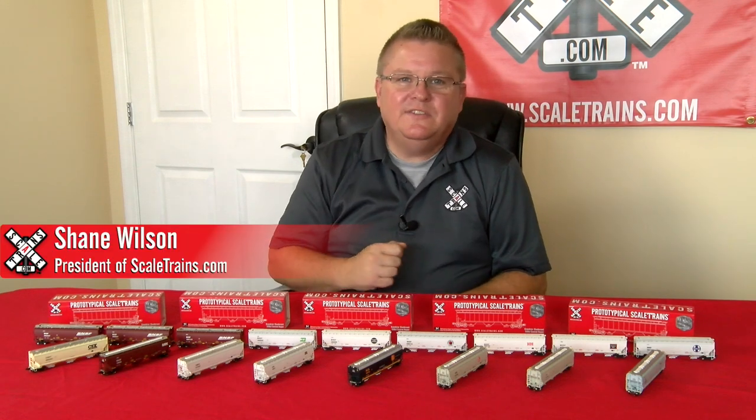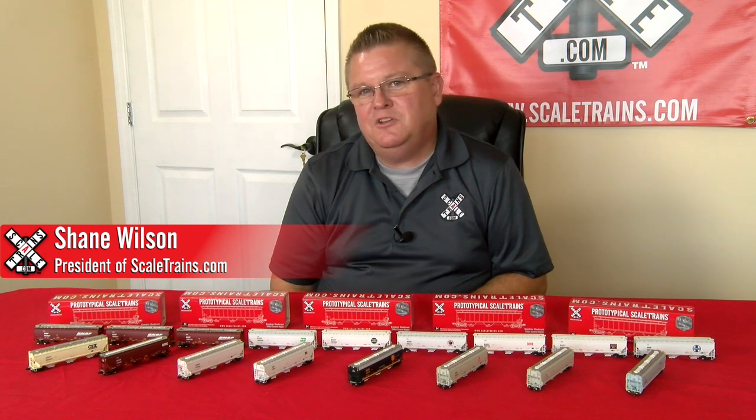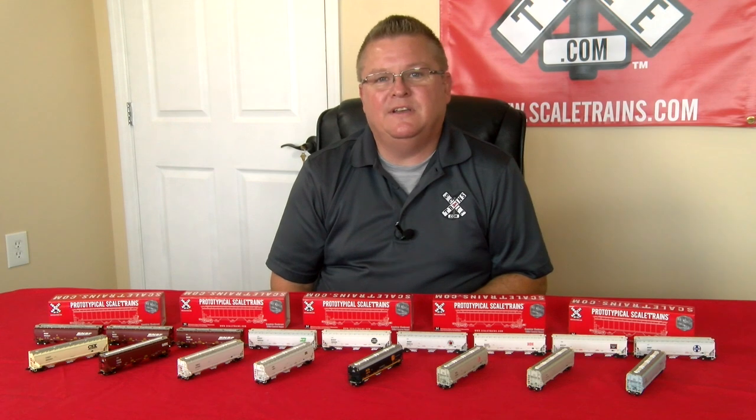We recently received the second run of N-Scale Gunderson 5188 Covered Hoppers. These models continue our tradition in the Rivet Counter line of railroad, road number, and era-specific details.